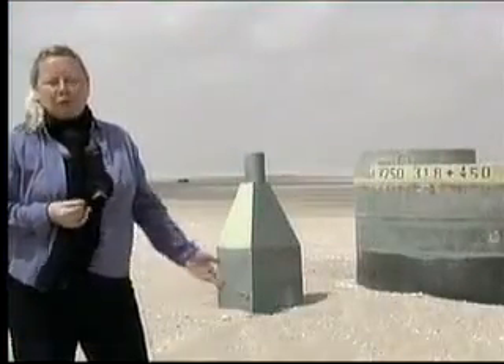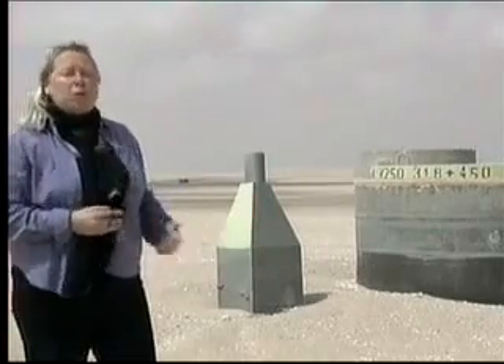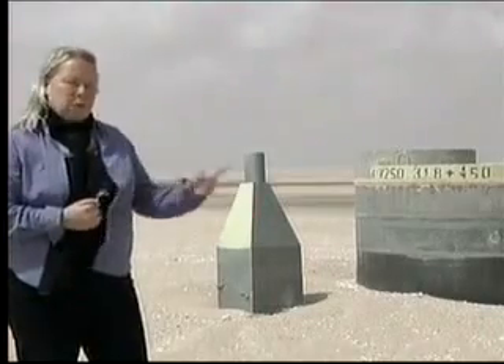Decades ago, oil companies exploring in the south found not oil, but water. This is an access point leading down to a tunnel beneath the sand. It carries hundreds of thousands of cubic meters of water from the Sahara in the south to the northern coastline every day.